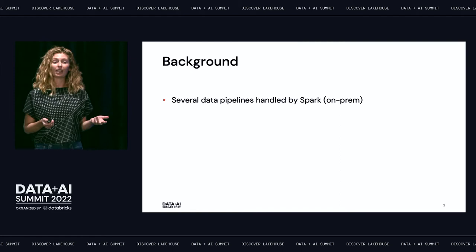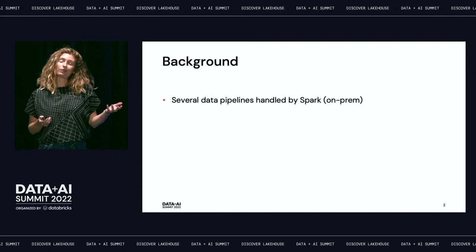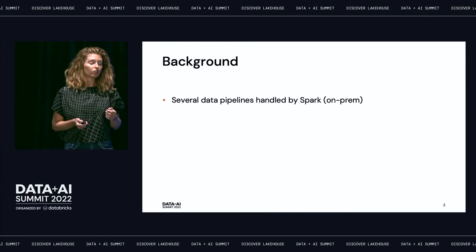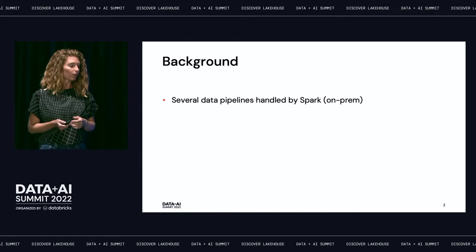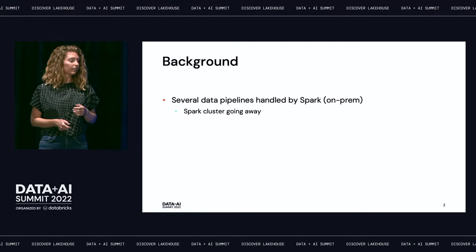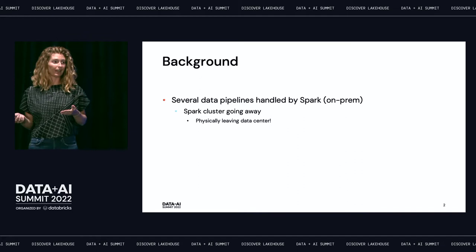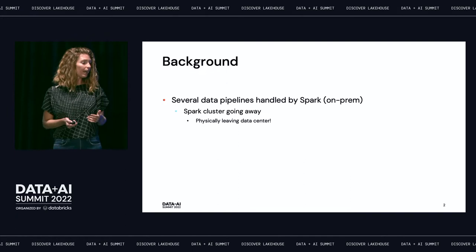Fortunately, I don't have to worry about protected data for the purposes of this talk. The beginning of the pandemic changed everything and pushed us to reconsider the decision to be on-prem, so we started transitioning into the cloud. Part of that transition was deciding to get rid of the Spark cluster that we were handling on-premises. We found out at the end of 2020 that that Spark cluster was going away — physically leaving our data center. We had a date in 2021 where it was getting ripped out. So we had a number of pipelines handled by this Spark cluster that we needed to migrate into the cloud.